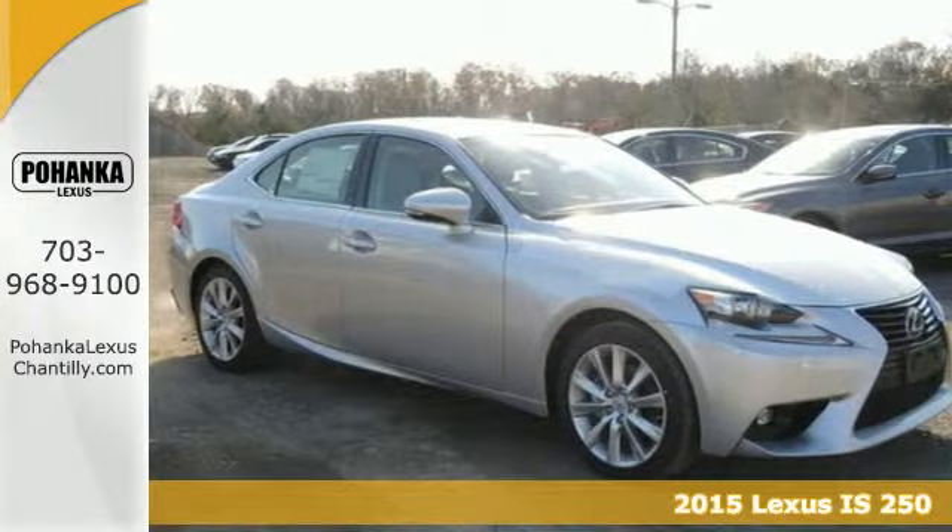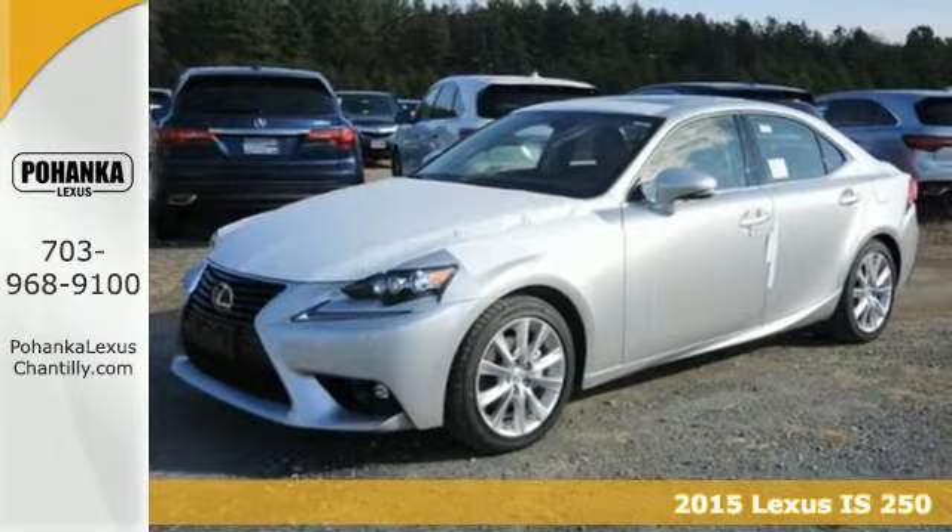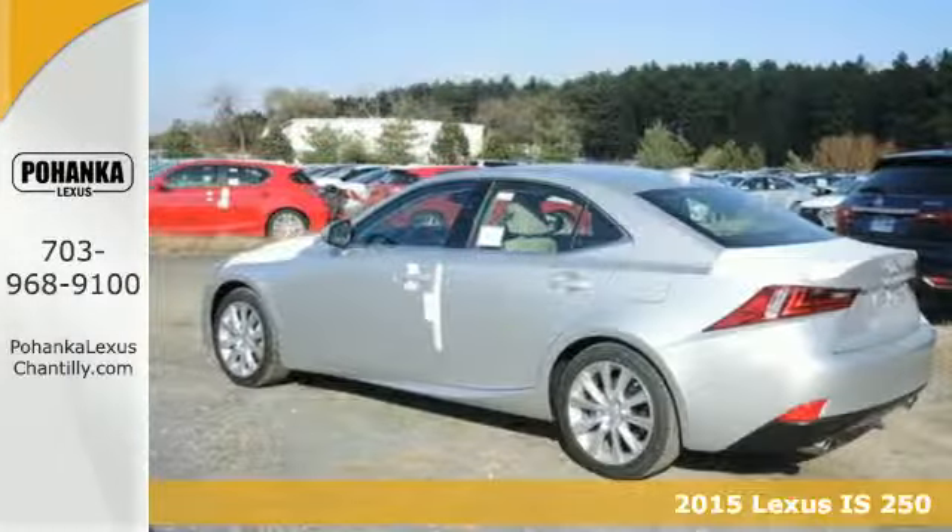Here's a 2015 Lexus IS250. Ignite your sense of urban adventure with a vehicle that virtually glistens as it dominates the road.